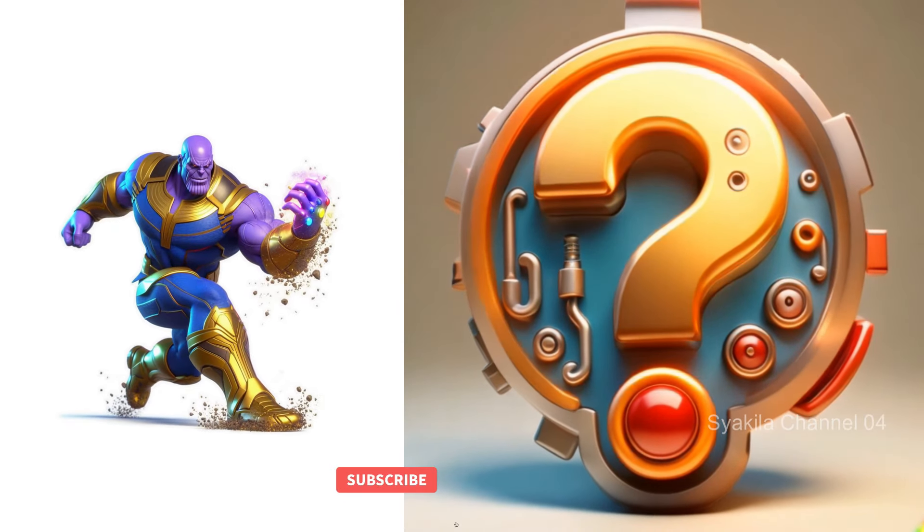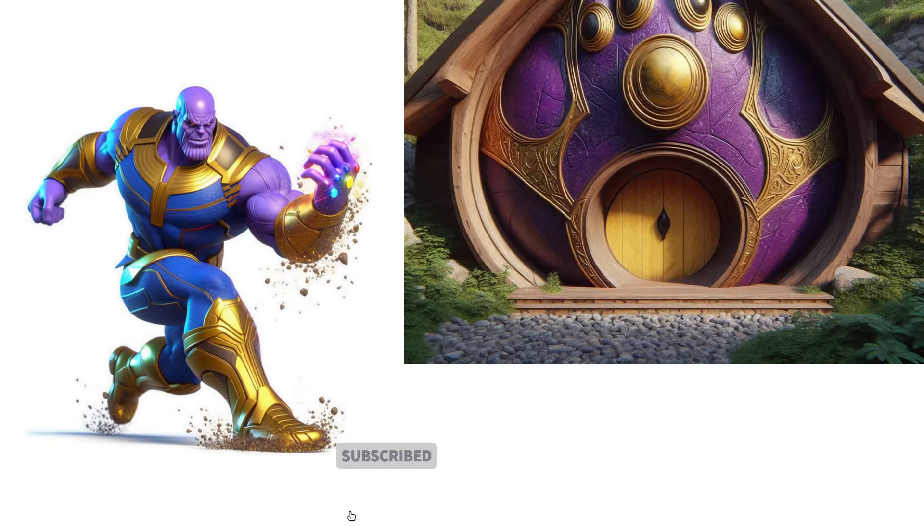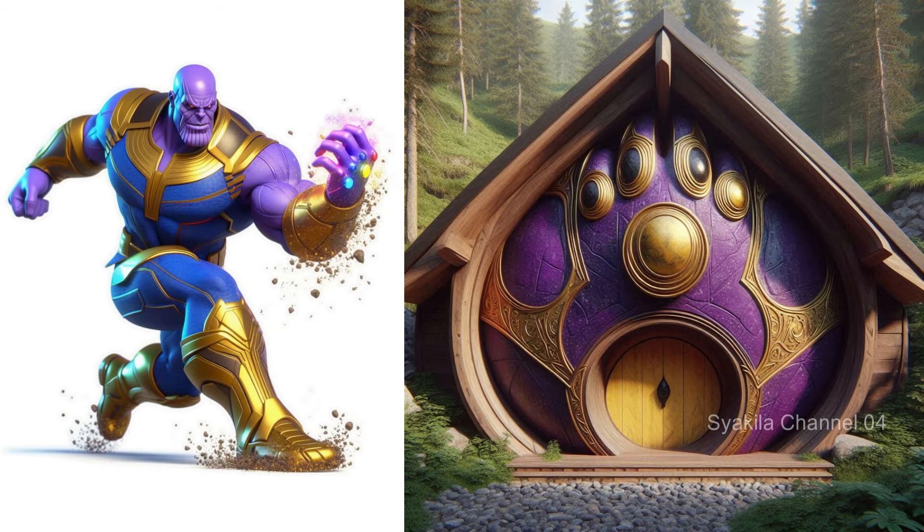Thanos transformation into Hobbit House. Also provide your comments on this change.